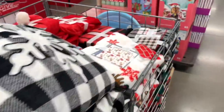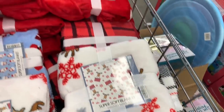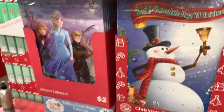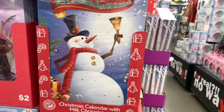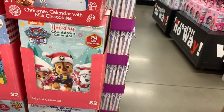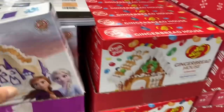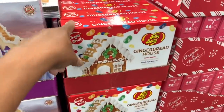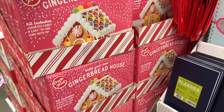They're still putting things out — more blankets in different patterns and more Santa hooded blankets. They're also putting out advent calendars featuring Frozen, Christmas candy calendars, Paw Patrol, Disney, and gingerbread house kits — including a castle cookie kit, a Frozen gingerbread house, and other gingerbread house varieties.